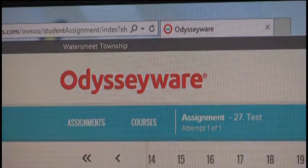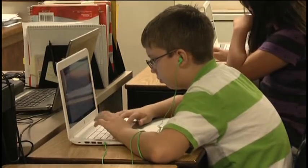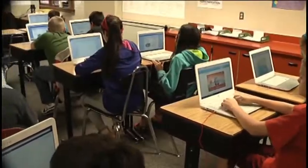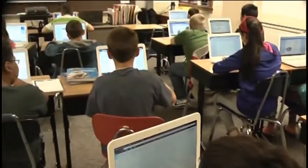The web-based program Odysseyware is also being used to prepare students for the state-wide MEEP exam. Typing skills aren't necessary for success, but teachers say the students take to the new technology right away.